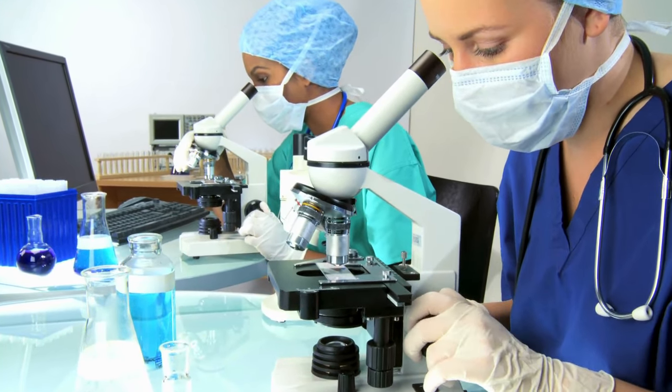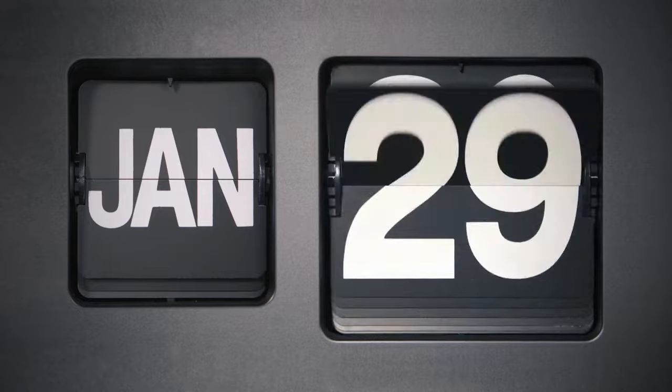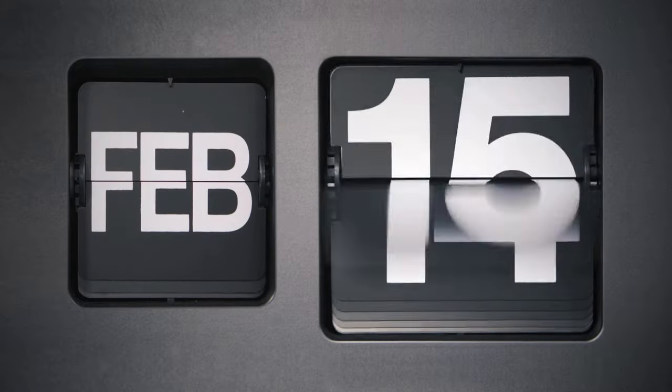So why wait? Take the first step toward a healthier smile and a happier you with Provident. One last thing you need to know before purchasing: you can actually try Provident for 60 days, and if you don't see results or aren't satisfied for any reason, they offer a full refund.